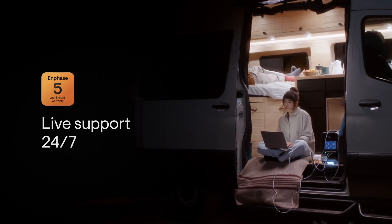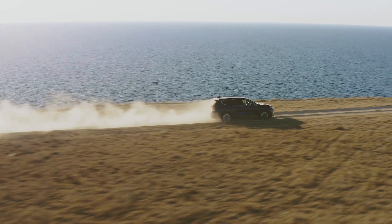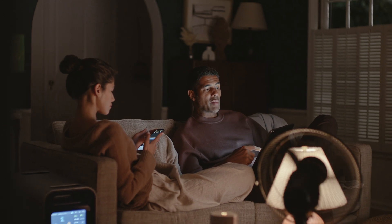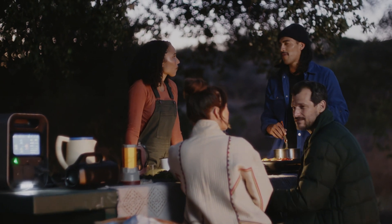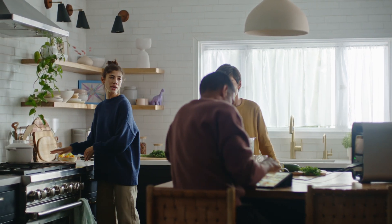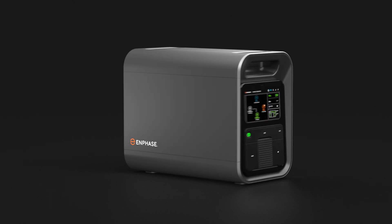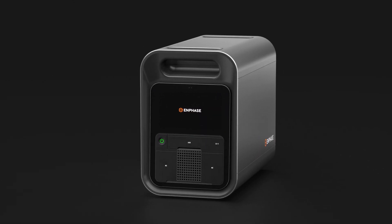All with a 5-year limited warranty and live 24/7 worldwide support. So whether you're discovering the undiscovered or keeping your home up and running when the grid goes down, the IQ PowerPak 1500 gives you safe, renewable, and reliable power to run your essentials at home or wherever the road takes you. Power your life virtually anywhere with the Enphase IQ PowerPak 1500.